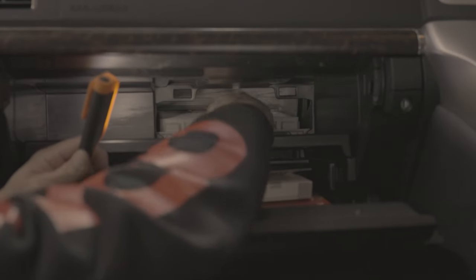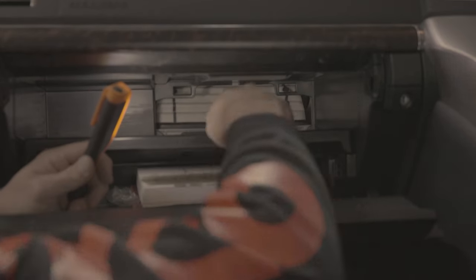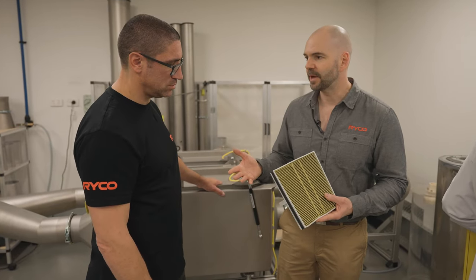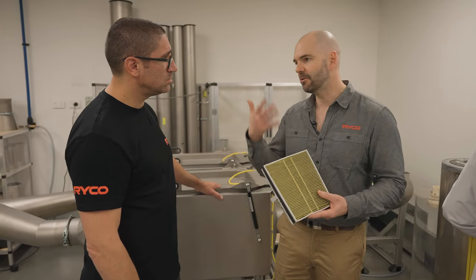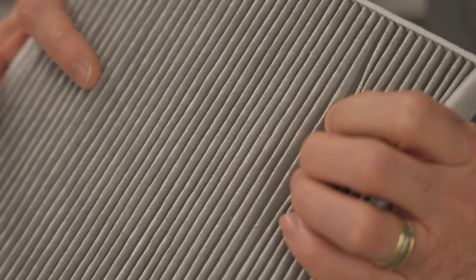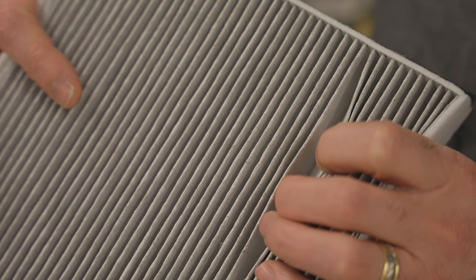The other thing that cabin air filters are good for is just keeping your HVAC system clean. That big air conditioning condenser and heater core effectively end up coated in dirt and dust over the years. Coupled with moisture from the cold HVAC system, you end up growing mildew in there, clogging it up, creating flow issues and maintenance problems.